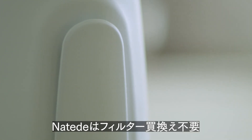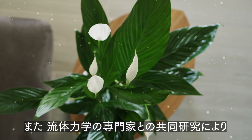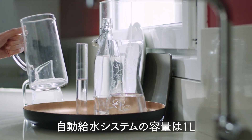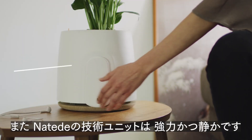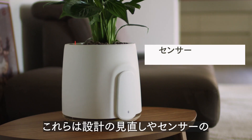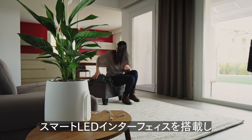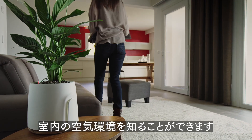And remember, there are no filters to change and it's the only product that creates fresh new air. We also work hard with fluid dynamics experts to get the best possible purification performance and range. The capacity of the self-watering system is one liter for water-free plant maintenance. Natere's technology unit is powerful and very silent. You will have the best sensors to measure your air quality. Thanks to the bright LED interface, you just have to take a look at Natere to know about the air quality in your space.